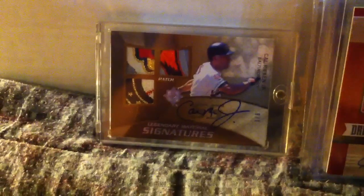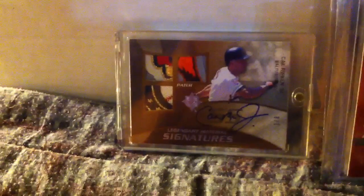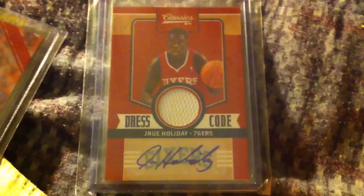Then I did some Classics Basketball — a few packs from one shop and a few packs from another shop. Let's start with this Drew Holiday Classics Dress Code auto, numbered 17 of 25. Nice card.